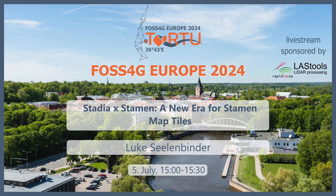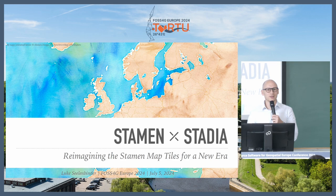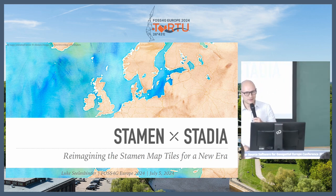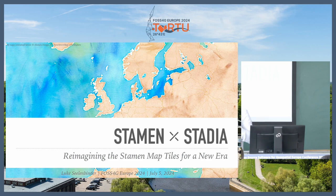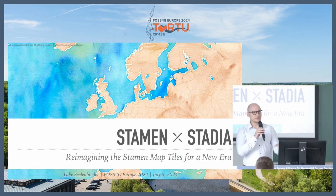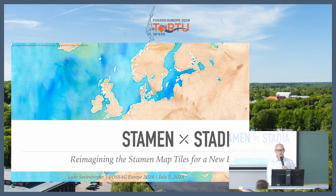I think you just gave my talk for me, so we can be done, right? So I'm Luke, founder and CEO of Stadia Maps, and I am here to share what's probably my favorite project of the eight years of Stadia Maps. Like Ilya was saying, I knew about Stamen Maps long before I started Stadia Maps, and their base tiles were all throughout my projects before I had a company, and the chance to bring that into our platform was really, really cool.